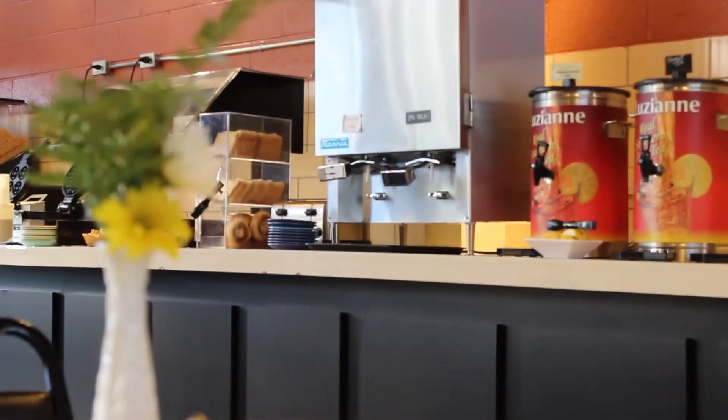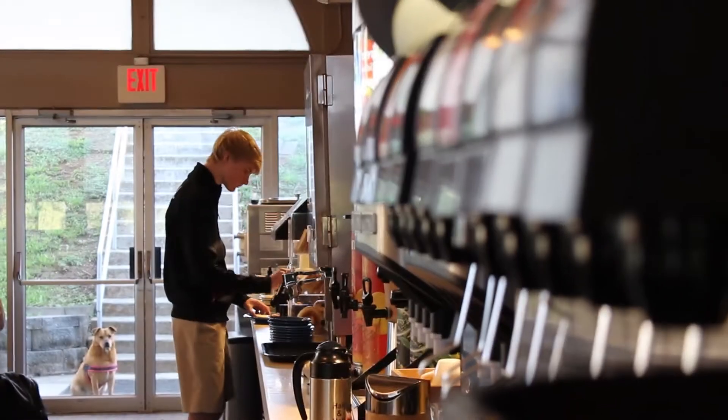This is the dining hall here at Oak Hill Academy. It is located in the very center of campus, which is a very easily accessible location. We have three meals a day here — breakfast, lunch, and dinner. The best thing about it is that there's a lot of variety, so there's something for everyone.